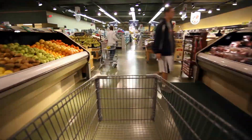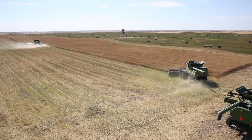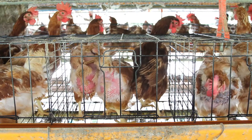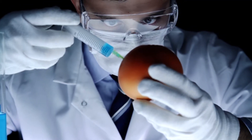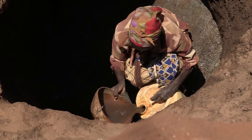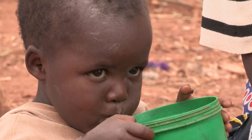Healthy food is increasingly difficult and more expensive to come by. The vast majority of our meats and produce are raised using high amounts of antibiotics, hormones, pesticides, and genetically modified seeds. In a world plagued by starvation and malnutrition, we need solutions.